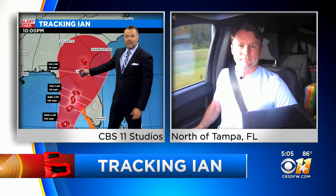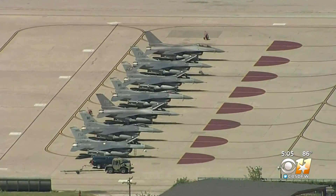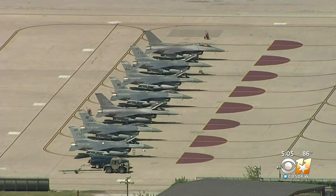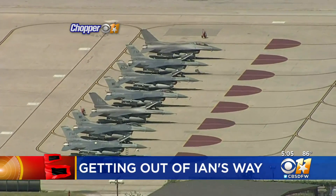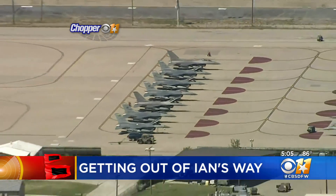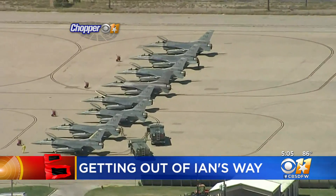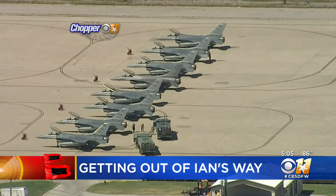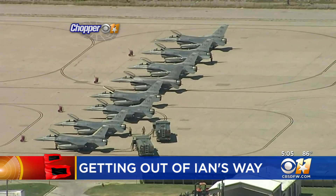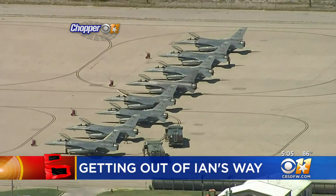You can see with the track it's going to continue making its way north. We also want to show you the local impact here in north Texas. This is Ian heading toward Florida — the military moving resources out of harm's way. Chopper 11 was over NASJRB Fort Worth this afternoon. The base received 14 F-16s from Homestead Air Force Base Reserve Base today, and they're expecting more planes to arrive in north Texas this week.